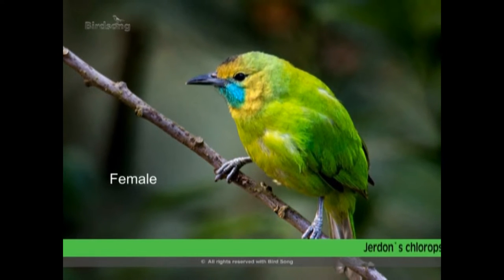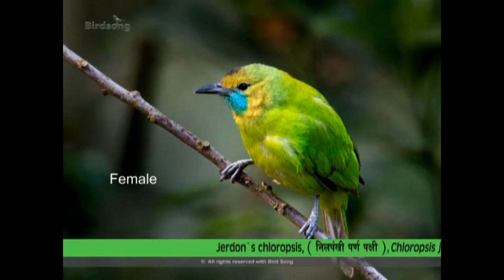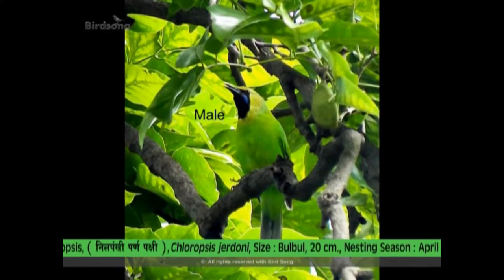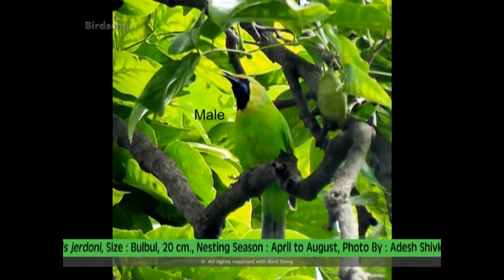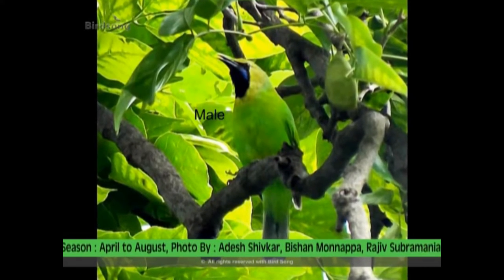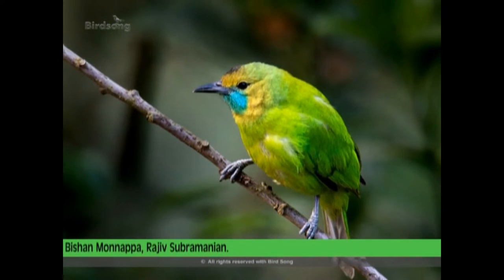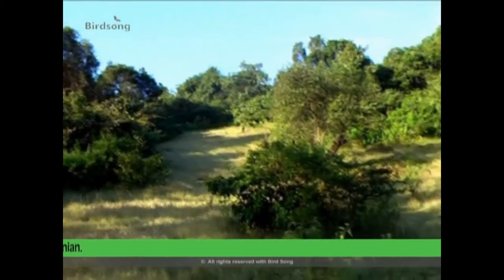Jordan's Chloropsis. This is the breeding call of the male Jordan's Chloropsis. With the beginning of the breeding season in April, the male perches atop a tree and gives the call. Scanty forests, gardens, orchards and groves are its preferred habitat.